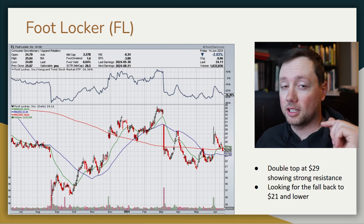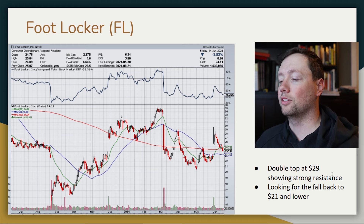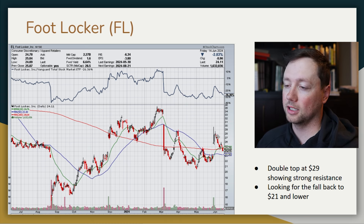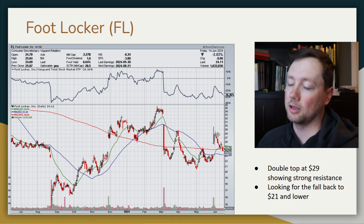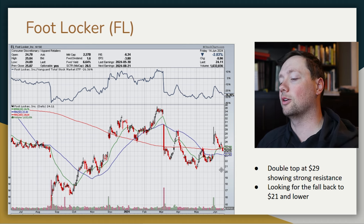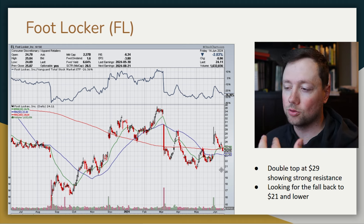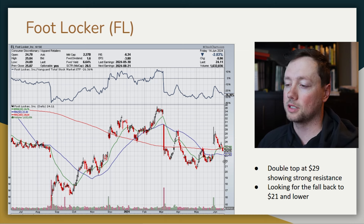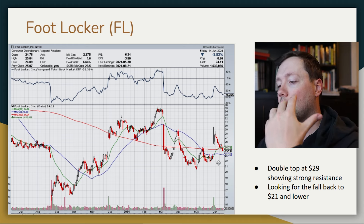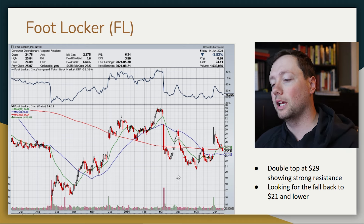One company I really don't like is Foot Locker — I don't think they stand a chance of being around 10 years from now. I'm looking at a double top: we tested $29 in March and again at the end of May/beginning of June, got rejected both times, and the stock continues to climb lower. I'm expecting it to go down to $21, and long term even further. I'm considering buying some long-term put options in Foot Locker so that if it decreases I'm making money without the unlimited risk factor of shorting the stock outright.